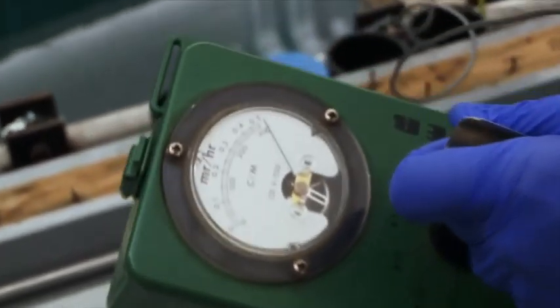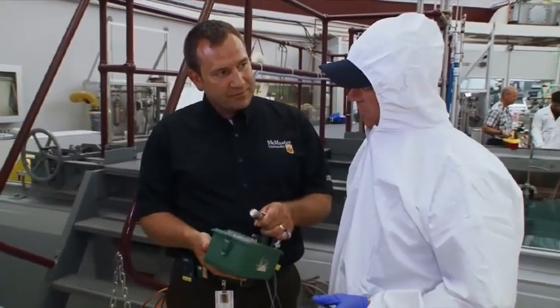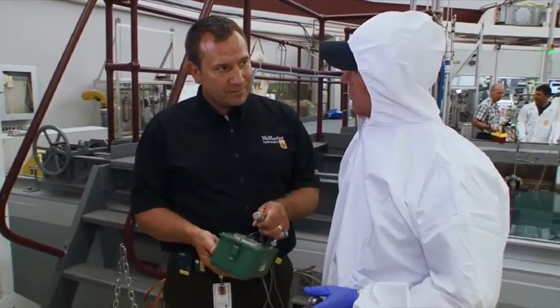Holy cow, look at this thing, it's going nuts. Now who's sorry they didn't put on the suit? These instruments of this type — most of them were made for the U.S. Civil Defense Program back in the late 50s and very early 60s.